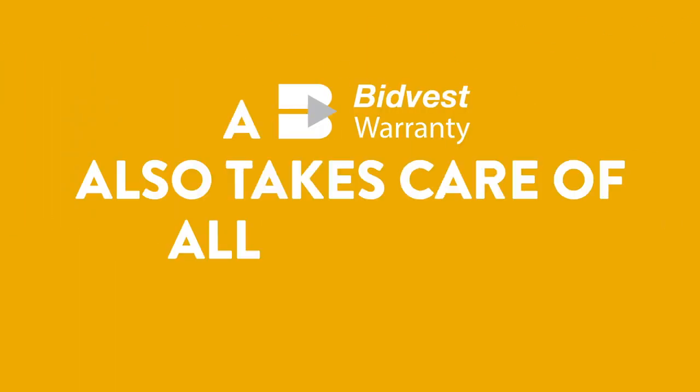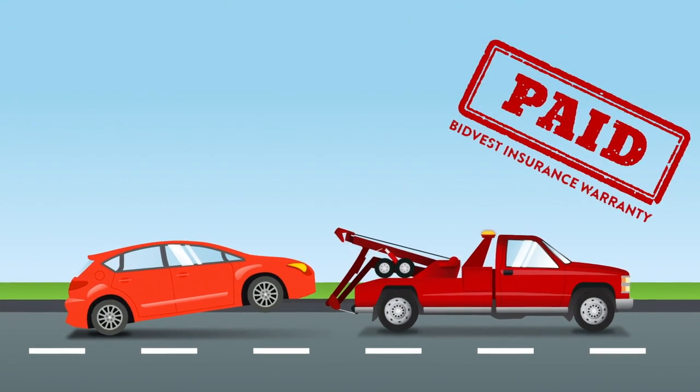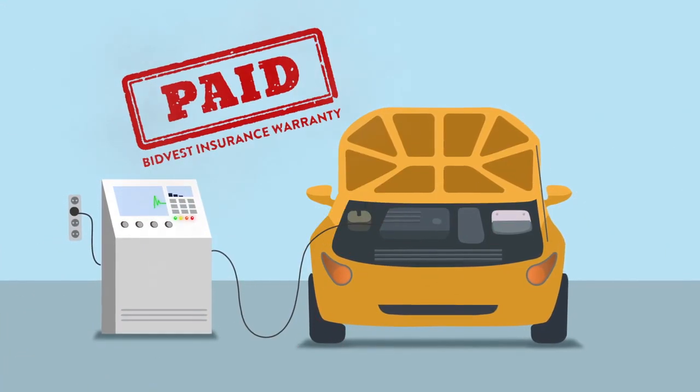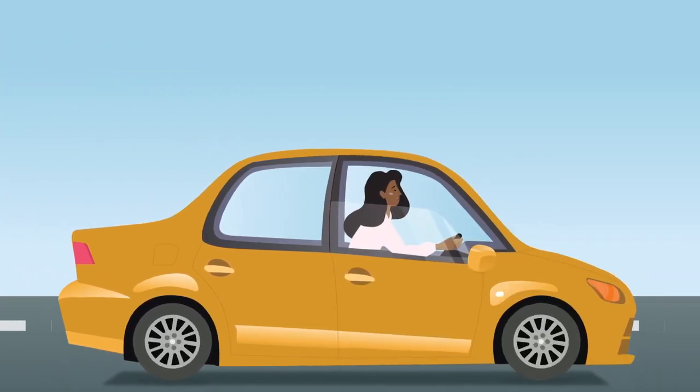But that's not all. A Bitvest Warranty also takes care of all of those hidden costs — like the cost of towing if you do break down on the side of the road, as well as those expensive diagnostic tests, so you can get back on the road with your car as good as new, and with money still in your pocket.